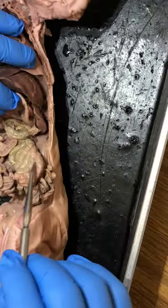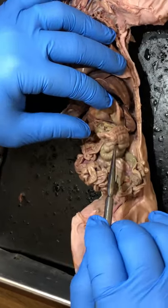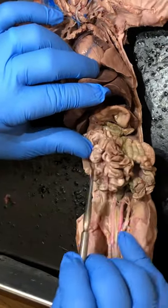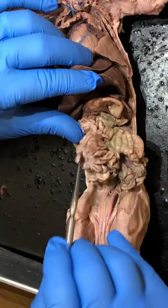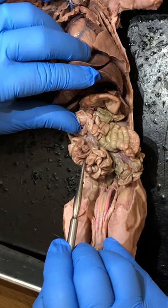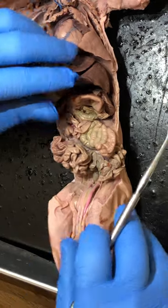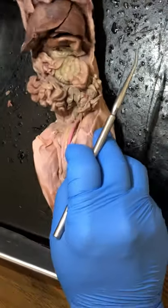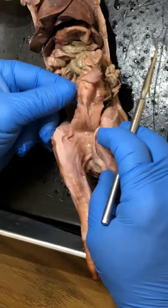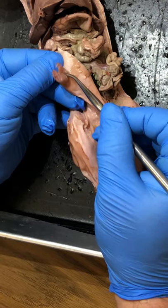Underneath the stomach you have the large intestine — a little bigger in diameter and coiled like a garden hose. All of the mass of tissue on the pig's right side in the abdominal cavity is the small intestine. So you have the large intestine and the small intestine. Working further down, on the outside of the pig right about where you would find your belly button is the umbilical cord.